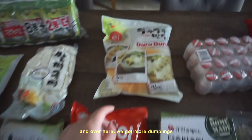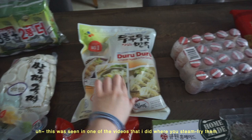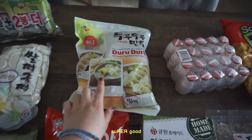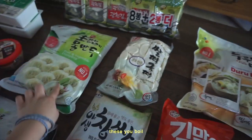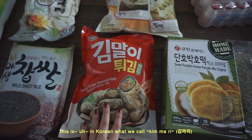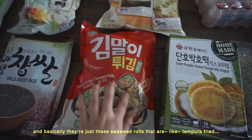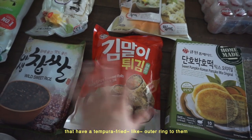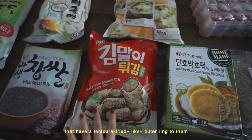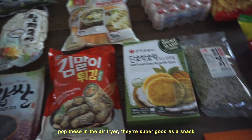Over here we got more dumplings — actually these were seen in one of my videos where you steam fry them. These you steam fry, these you boil. And this is what we call kimari in Korean: seaweed rolls that are tempura fried with a tempura fried outer ring. You pop these in the air fryer — they're super good as a snack.